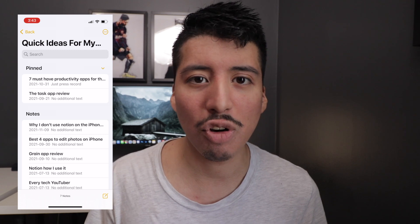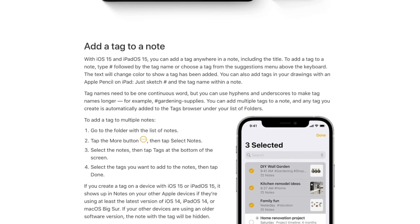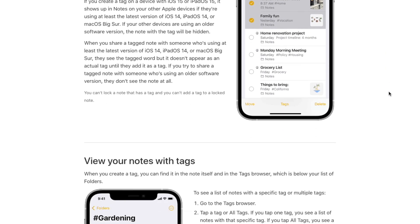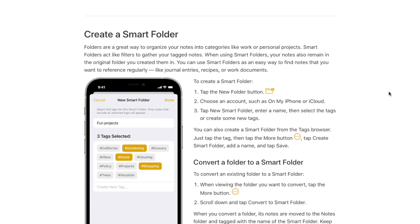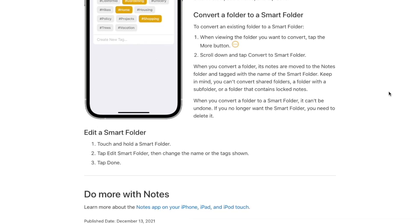Smart folders are a new feature in the Notes app in iOS 15. You can add keywords to your Apple folder so that all notes containing a certain keyword are automatically included in that folder. For example, if you add the keyword 'iPhone' to some notes and create a smart folder with that keyword, all notes with 'iPhone' will appear there, making it much faster to find your notes whenever you need them for your work.